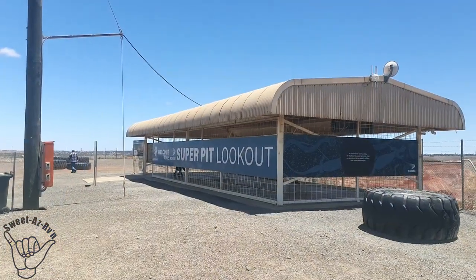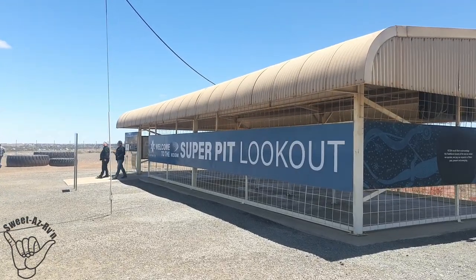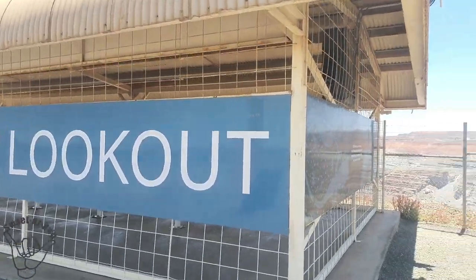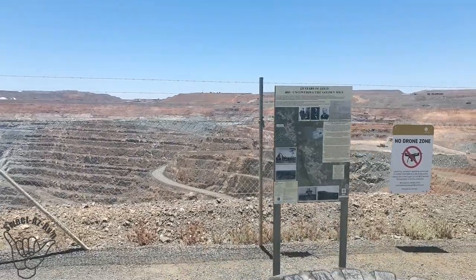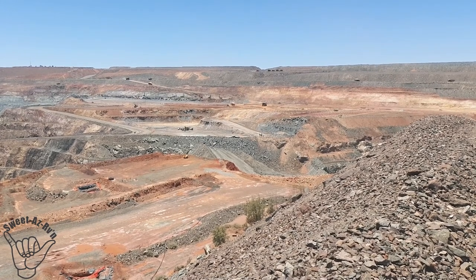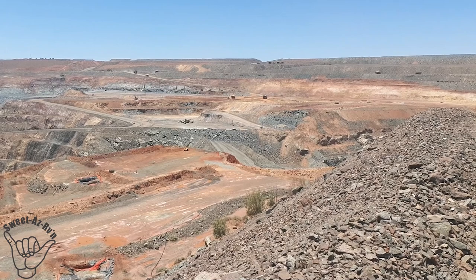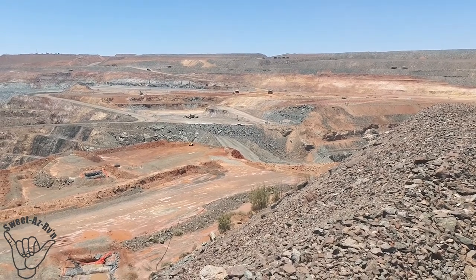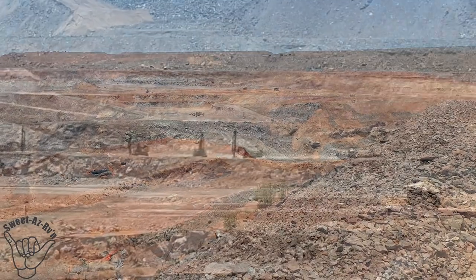Here we have the viewing area for the Super Pit, and some information about the Golden Mile. On average, the haul truck consumes 185 litres of fuel per hour and is refuelled twice a day. It takes around 8 minutes to fill the tank, costing more than $2,800 - probably a bit more now with today's diesel prices.